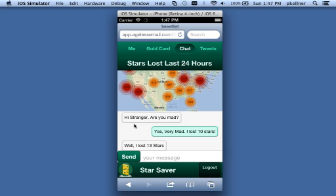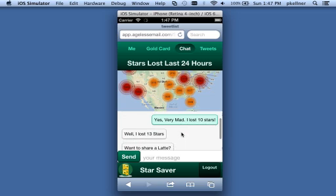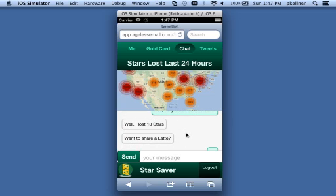Chicago, New York — and here's the chat app with everybody talking. 'Hi stranger, you mad?' 'Just very mad, I lost 13 stars. Want to share a latte?' You can put in your own messages and they'll all come back and share through this.